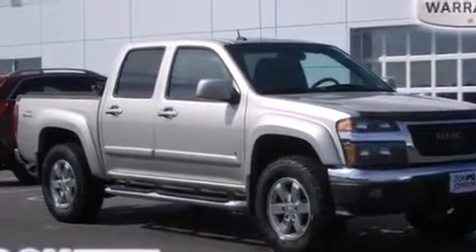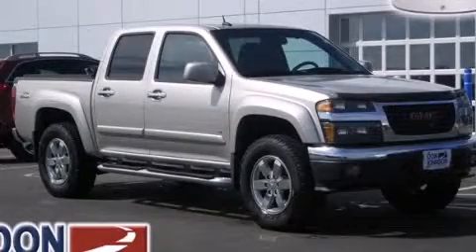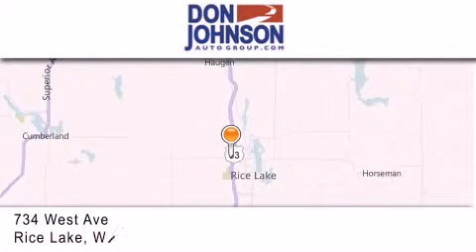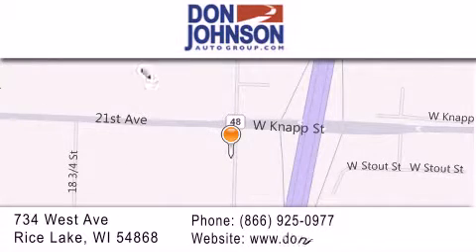This vehicle is sure to sell fast. Call and arrange your test drive today. Don Johnson Motors is located at 734 West Avenue in Rice Lake. Our goal is to exceed all of your expectations to ensure that you'll return for future visits.